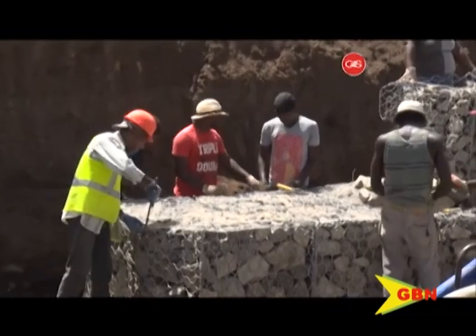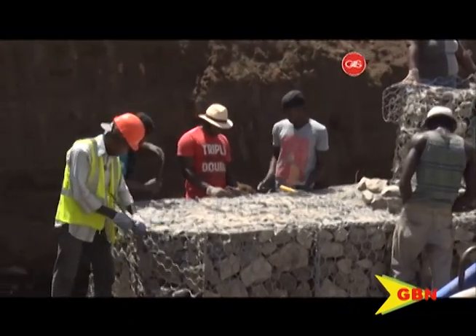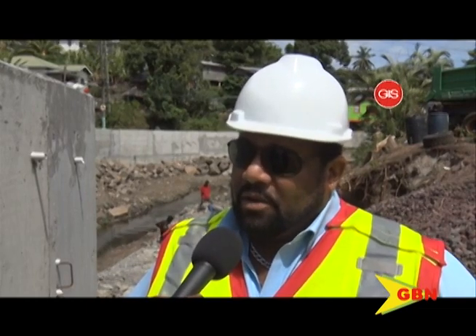With heavy rains and an above-average hurricane season expected, he says all resources needed for completion of the project are on site. All the resources required to complete this project, we have it here on site. Despite the skill and the different skill of the workers, we have used all hands on deck to push for the next two weeks to make sure everything is completed on that suggested date.